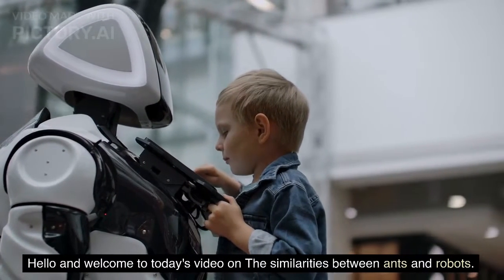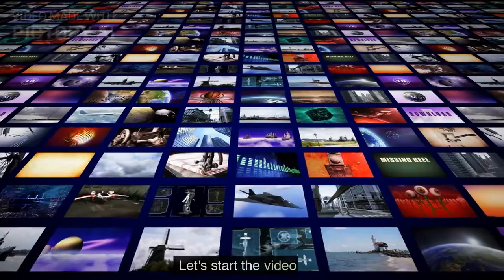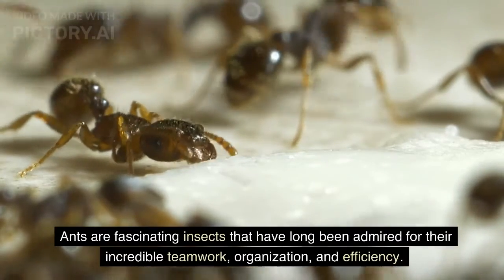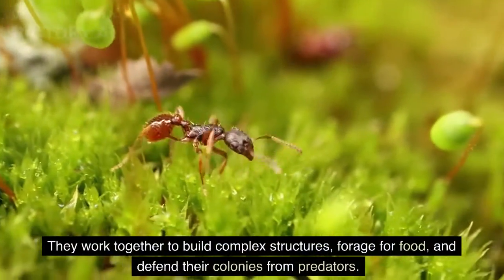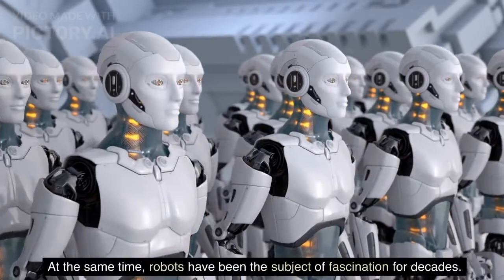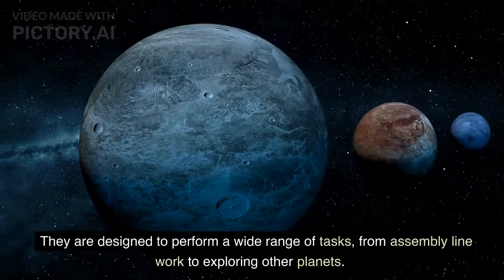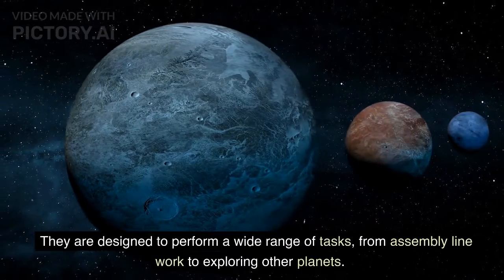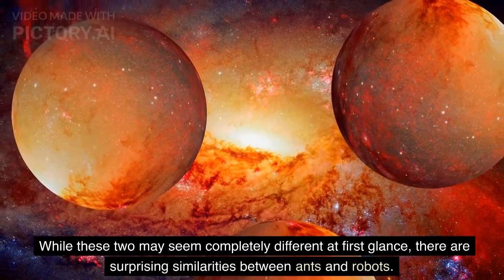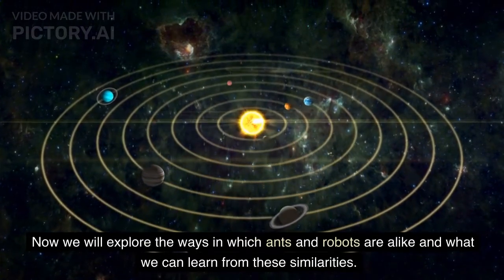Hello and welcome to today's video on the similarities between ants and robots. Ants are fascinating insects that have long been admired for their incredible teamwork, organization, and efficiency. They work together to build complex structures, forage for food, and defend their colonies from predators. At the same time, robots have been the subject of fascination for decades, designed to perform a wide range of tasks from assembly line work to exploring other planets. While these two may seem completely different at first glance, there are surprising similarities between ants and robots. Now we will explore the ways in which ants and robots are alike and what we can learn from these similarities.